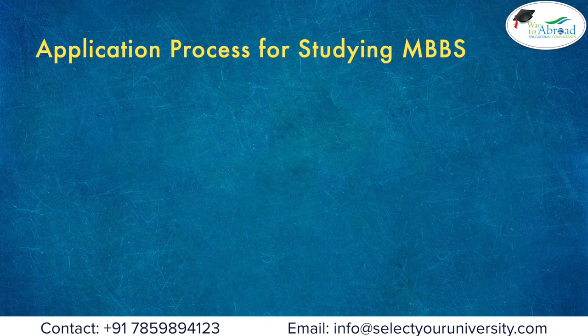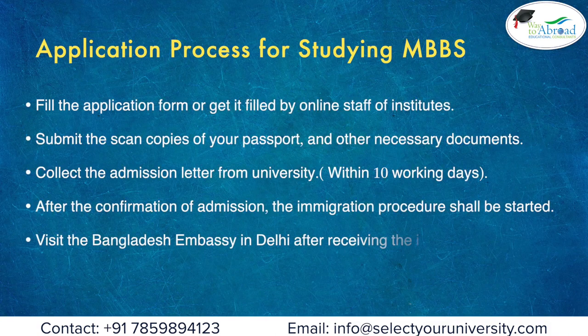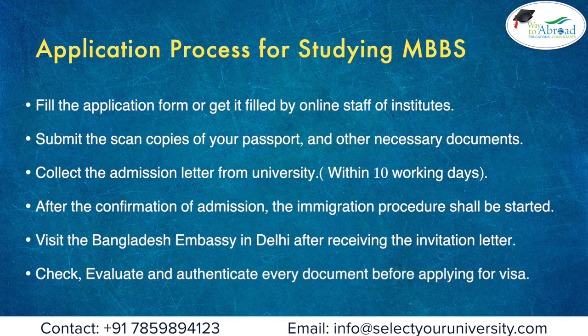Application process for studying MBBS: Fill the application form or get it filled by online staff of the institute. Submit scanned copies of your passport and other necessary documents. Collect the admission letter from the university within 10 working days. After confirmation of admission, the immigration procedure shall be started. Visit the Bangladesh Embassy in Delhi after receiving the invitation letter, and check, evaluate, and authenticate every document before applying for a visa.